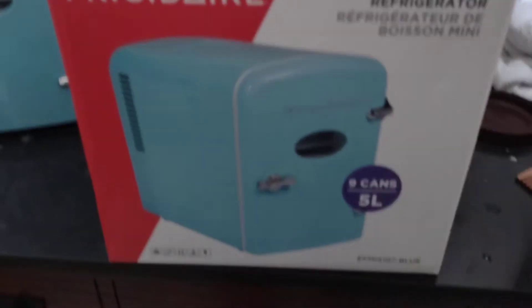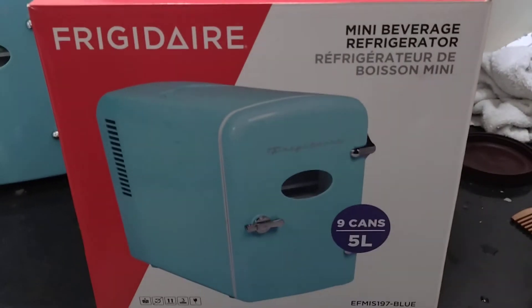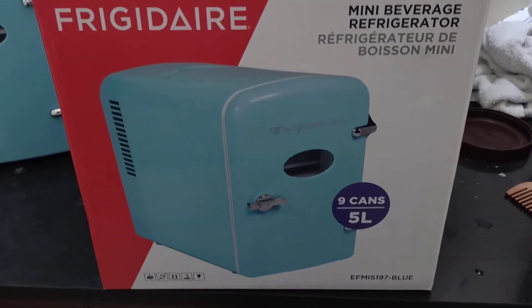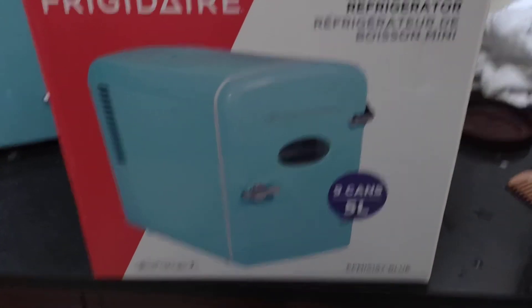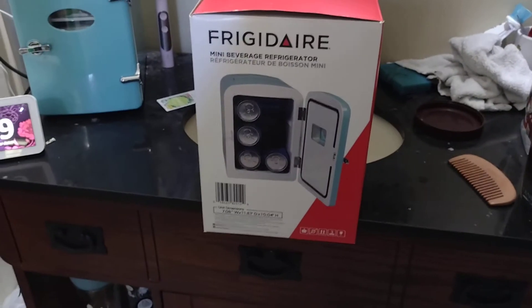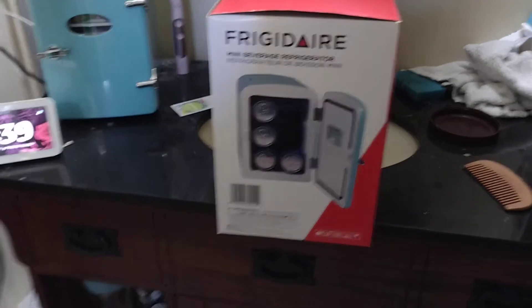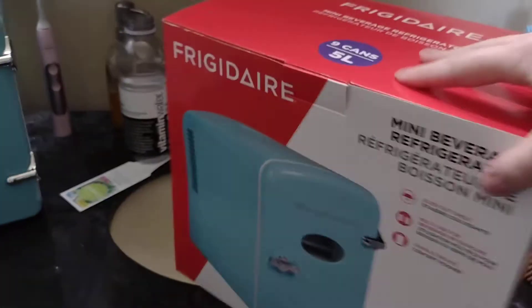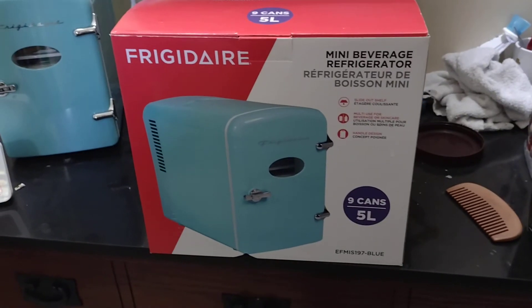I thought this was really cute and something that people might be interested in. I would hurry up and go to Sam's Club and pick it up. Once they're gone they're gone.